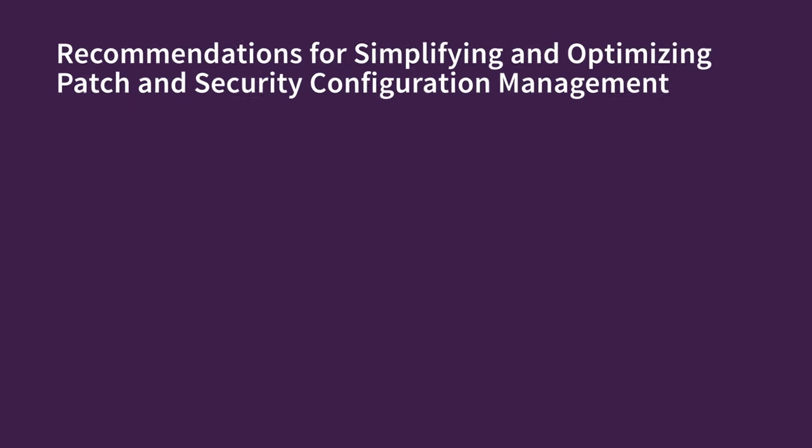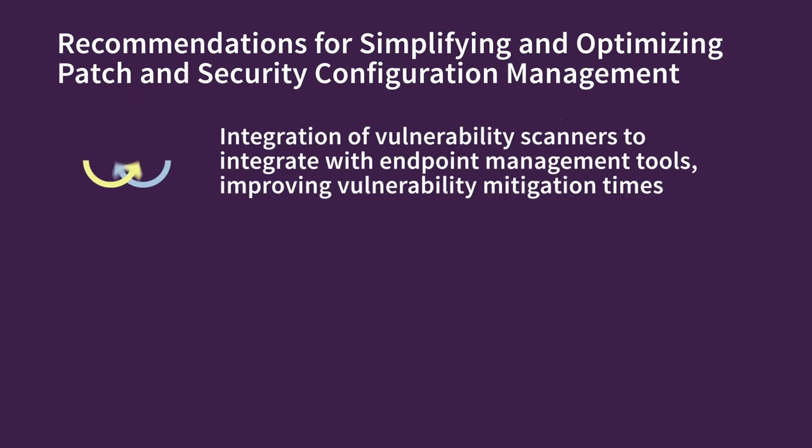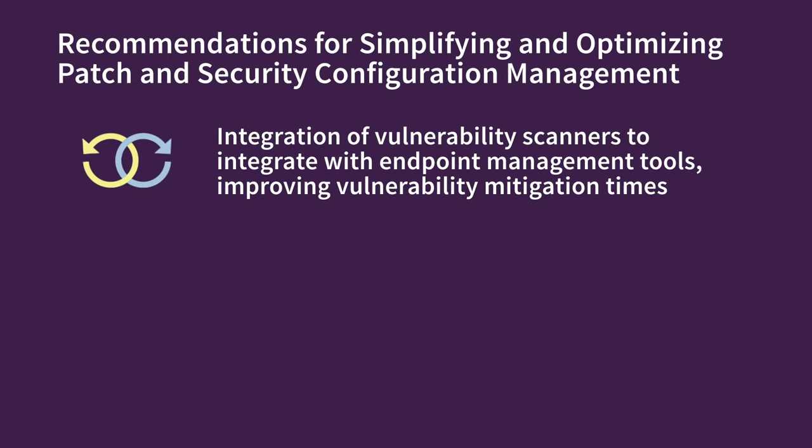But enough about the problem. Here are some suggestions for how to resolve these issues — ones that can reduce the number of vulnerable systems in your environment, improve patch times, and as a bonus, give time back to your IT and security teams. Integrating vulnerability scanners with endpoint management tools sets the stage for eliminating these challenges, with the potential to offer dramatic improvements in vulnerability mitigation times, while giving time back to IT and security analysts.